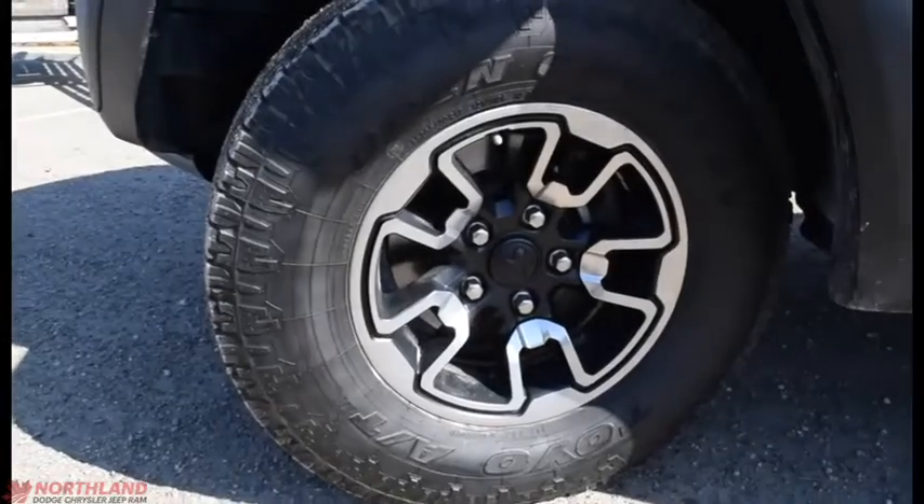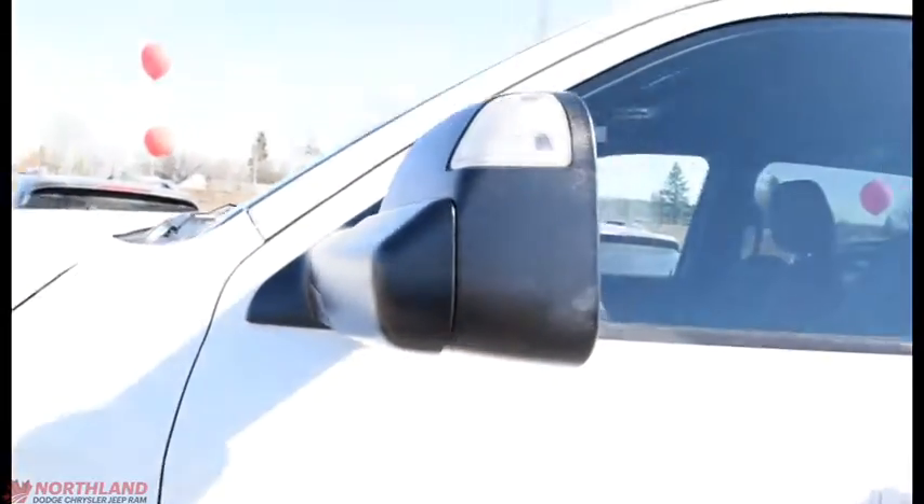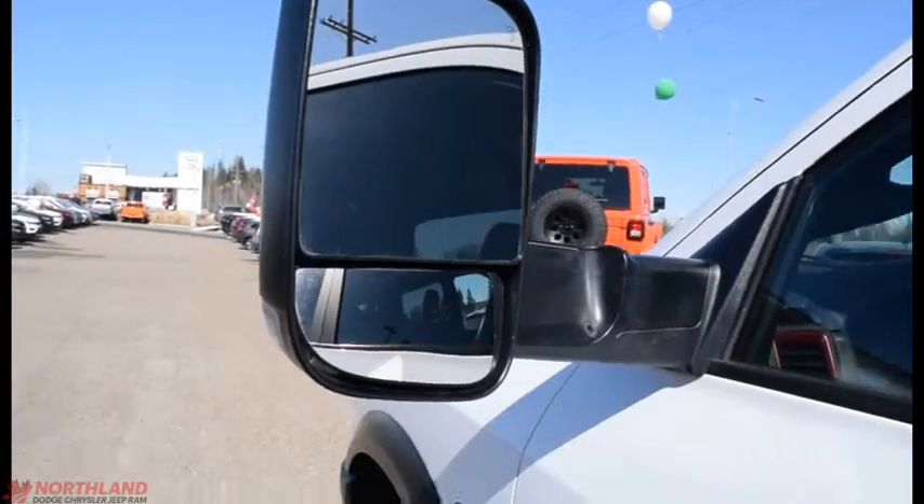Coming around the side, we do have our Toyo brand tires with 17-inch rims. There is tons of tread left on them, and up here you do have the tow mirrors with the signal on them. They are heated and they can fold up, allowing you to see even farther back.